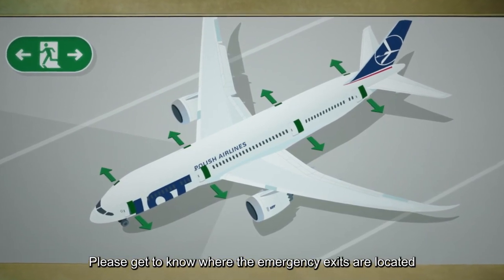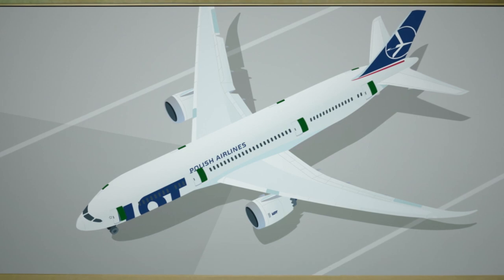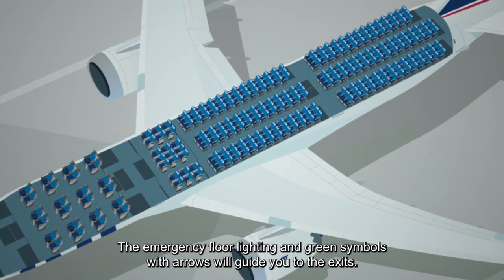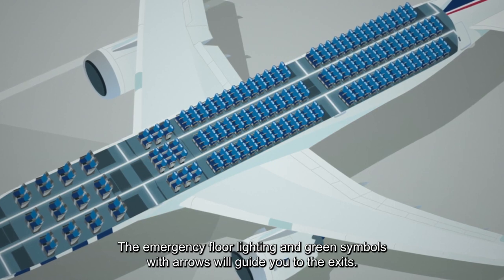Please get to know where the emergency exits are located and be aware that the nearest exit might be behind you. All emergency exits are equipped with evacuation slides, which can be detached and used as life rafts. The emergency floor lighting and green symbols with arrows will guide you to the exits.